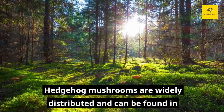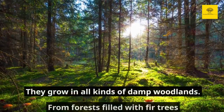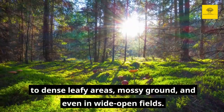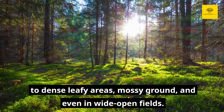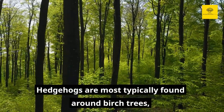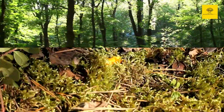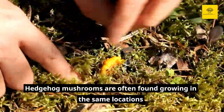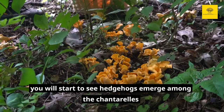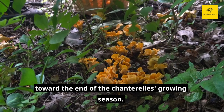Hedgehog mushrooms are widely distributed and can be found in many parts of North America and Europe. They grow in all kinds of damp woodlands, from forests filled with fir trees, to dense leafy areas, mossy ground, and even in wide open fields. This makes them easy to locate and identify when foraging. Hedgehogs are most typically found around birch trees, beech trees, and other hardwoods. Hedgehog mushrooms are often found growing in the same locations as chanterelle mushrooms. Because they are resistant to the cooler temperatures of the fall, you will start to see hedgehogs emerge among the chanterelles toward the end of the chanterelle's growing season.